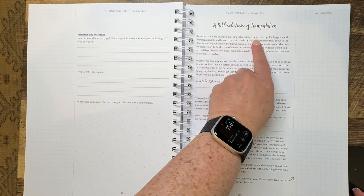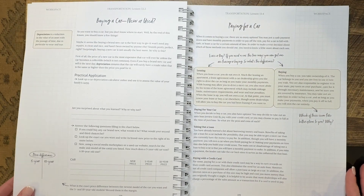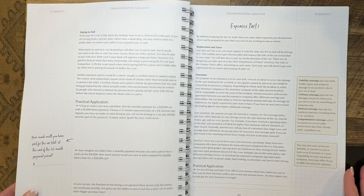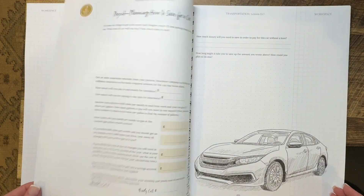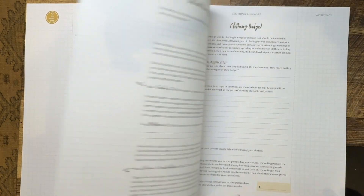Consumer math teaches students how to break down big goals into manageable mathematical steps. Let's say your teen wants to buy a car. In consumer math, they'll learn to research realistic prices for the type of car they want, calculate how much they need to purchase it, learn how bad car loan debt is and how to avoid it, determine a monthly savings goal based on when they want to make that purchase, factor in ongoing costs like insurance, gas, and maintenance, and create a specific plan with milestones they can track. The same process applies for planning for college, saving for a big trip, or starting a small business.